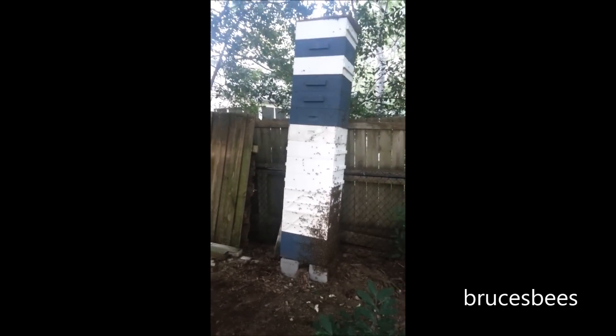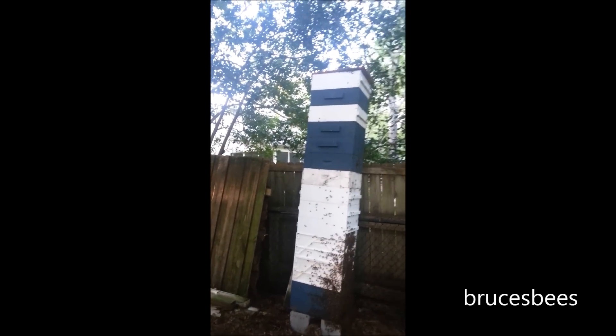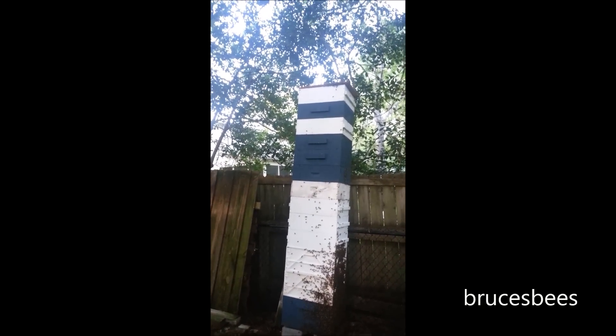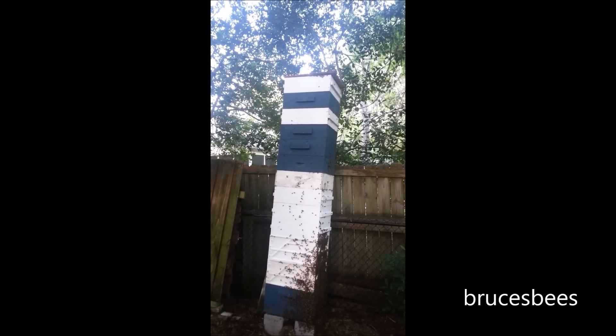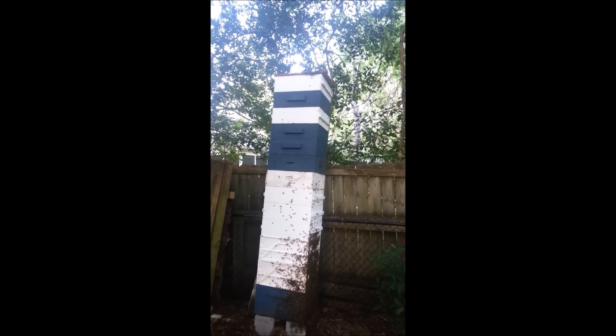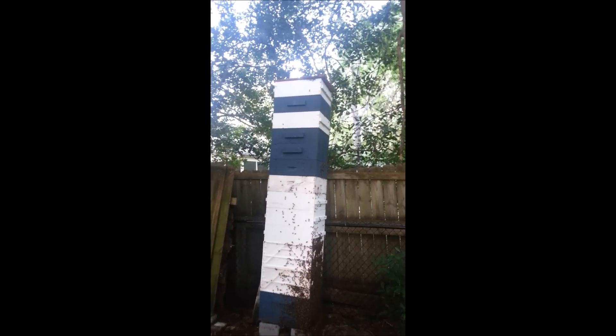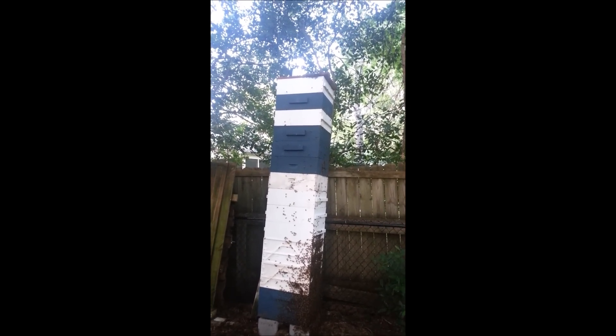Over and out for now. Mega Hive is living up to its name. It's June 5th, 2015 here in Dothan, Alabama in my backyard. This is Mega Hive as I've named it — run using the Tim Ives method. Folks, it works. At least on this hive it does. Over and out.